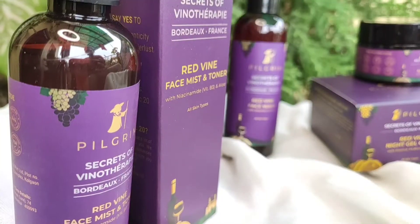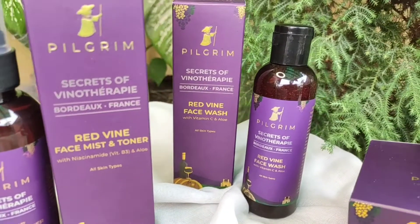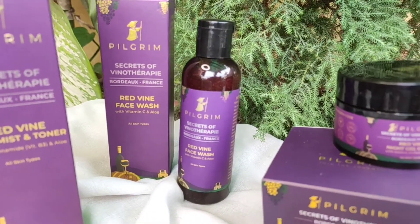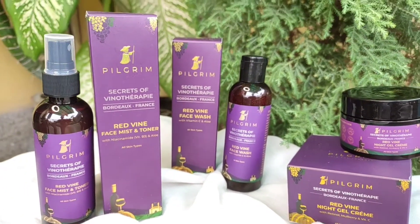As I'm in my 20s, after your 20s the signs of aging start to show a little. A few days back my friends asked me about that instant glow on my face and what skincare I'm currently doing. That was a secret — but no more, because I'm sharing my healthy, glowing, and hydrated skincare routine. It's Pilgrim's Goodnight Rituals, a three-step routine which includes the red wine face wash, red wine face mist and toner, and red wine night gel cream.